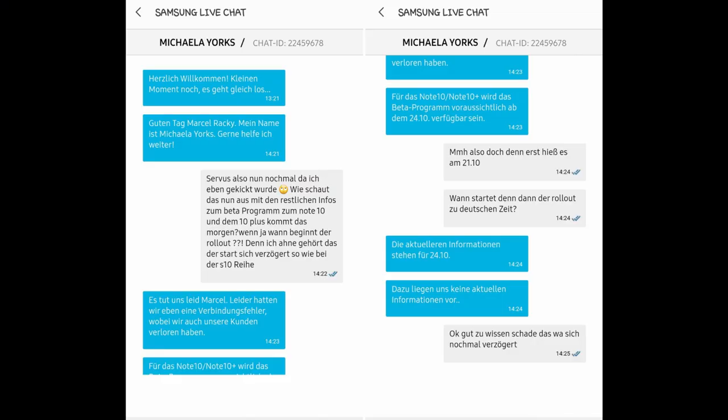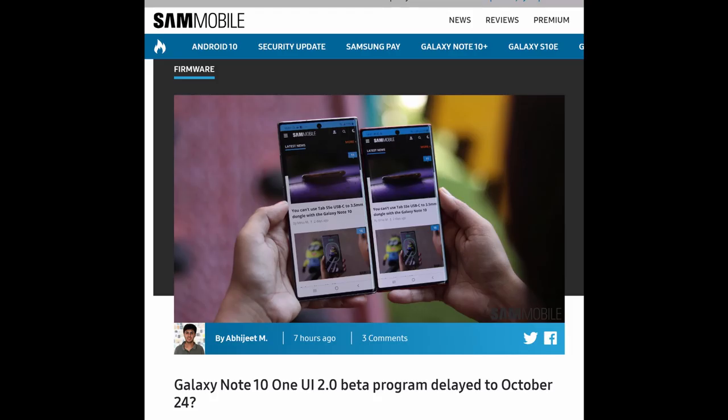At the time of making this video it's the 21st, so you're looking at Thursday — not that bad, only a few days away. There were rumors it was going to come out October 21st, but obviously it's not out yet, so it'll probably be October 24th. When it does release, go into the Samsung Members app, join the beta, then go into your software updates and download that update.